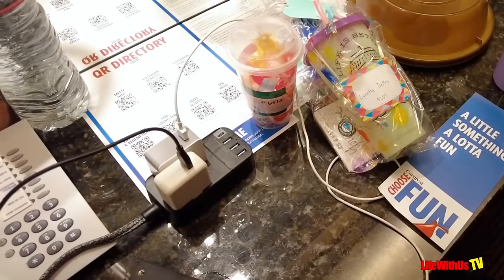Bring a surge-protected extension cord. We love one that has two additional plugs, three USBs, and a USB-C. Also bring your Bluetooth headphones — AirPods or Beats. Some people ask why you'd need those on a cruise, but sometimes you want to listen to audiobooks, lay in bed and watch TikTok without disturbing everyone, or use them on the plane to avoid the corded ones.